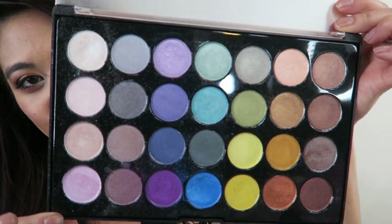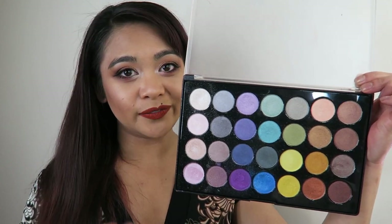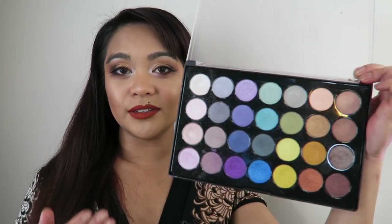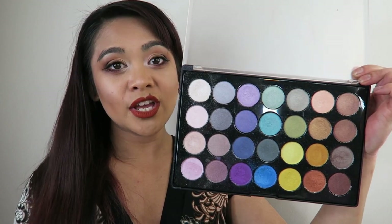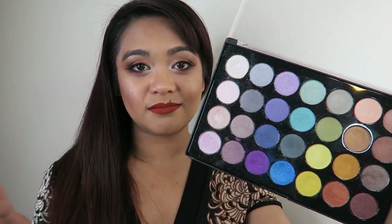It is so beautiful. This palette I have gotten a lot of use out of. If you can see, it is really quite dusty — the shadows themselves are rather dusty, but I have used this palette a fair bit. So you get 28 foiled eyeshadows for $14 and they are absolutely beautiful. You cannot go wrong. So definitely go check this one out. This is one that no one talks about and it's so good.